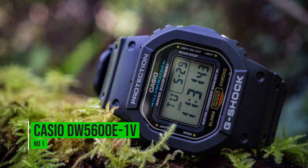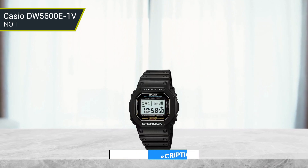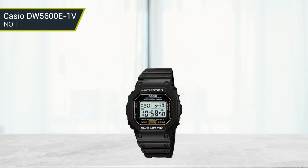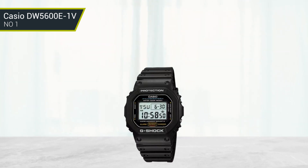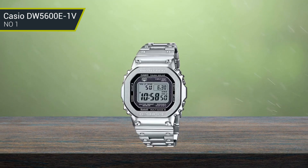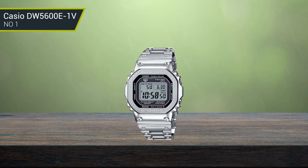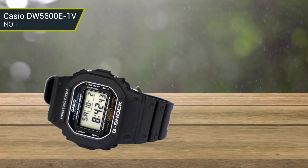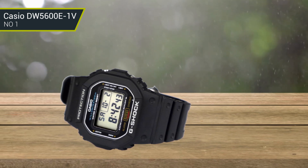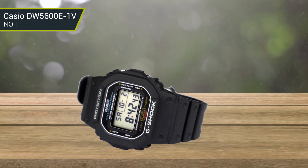Number 1: Casio DW5600E1V. The Casio DW5600E1V took part in a Guinness World Record attempt to test the watch's shock resistance, done by having a truck roll over the timepiece. It also first became famous from a slap shot by a hockey player in the 1980s. G-Shock is known for making watches that can handle a beating, and the DW5600E1V is one of the classic and most popular beater watches around. Super affordable as well, making it an excellent choice for a construction worker.